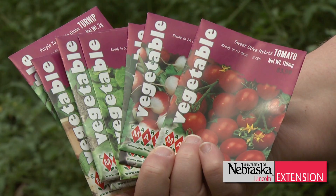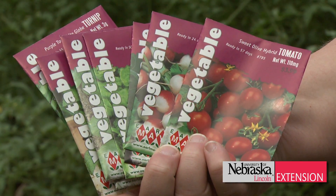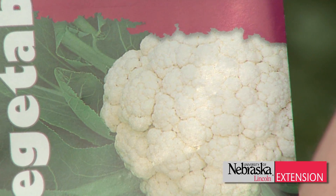Planting some additional vegetables in your garden is a great way to extend your harvest into the fall. Plants respond well to growing during fall's cooler, shorter days, often resulting in sweeter flavor in the vegetables that you plant.